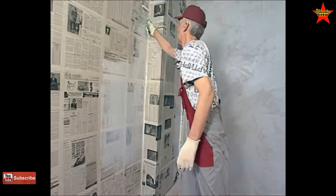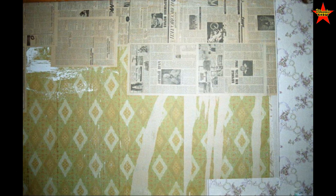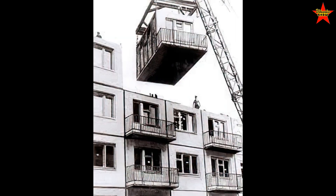Number two: wallpaper base. If you remodel an old Soviet apartment, there's a good chance you'll start ripping off the wallpaper. No one painted walls like they do in America — it was always wallpaper. So if you rip the wallpaper, you might discover old newspapers glued on the concrete walls, used as a base before gluing down the wallpaper.